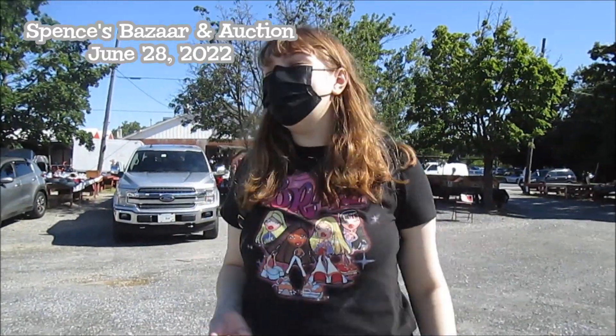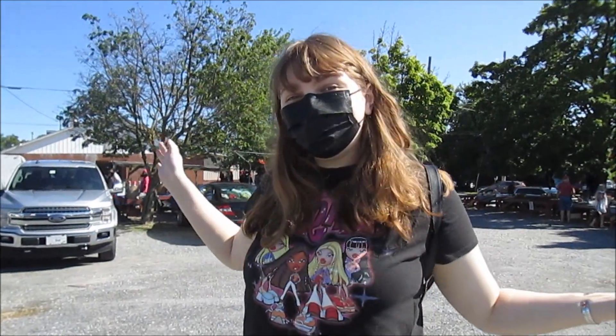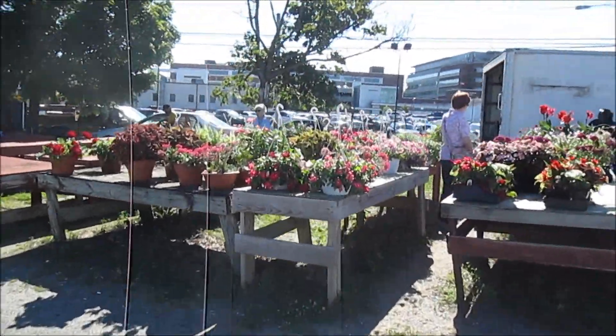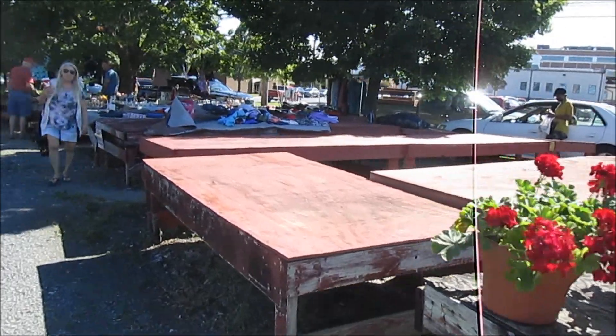Hi everyone, it's Banana and today we are here at Spence's Bazaar. It's a really nice day so let's see if we can find anything cool. Let's go check it out. Some flowers here as we're walking up. I'm about to get run over — okay, saved myself.